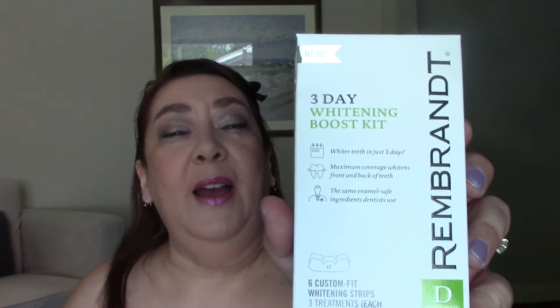I got a hair color in my other one, but in this one I have a three-day whitening boost kit by Rembrandt. I've never tried the Rembrandt brand, so looking forward to that. I also received the Pantene foam sheer volume conditioner. I haven't had a foam conditioner, so looking forward to trying that.